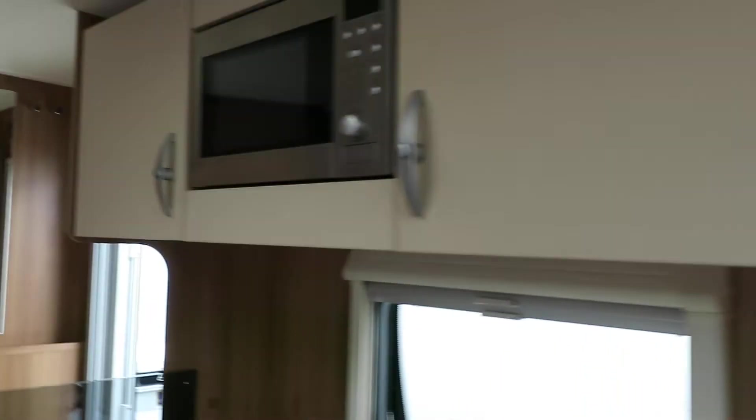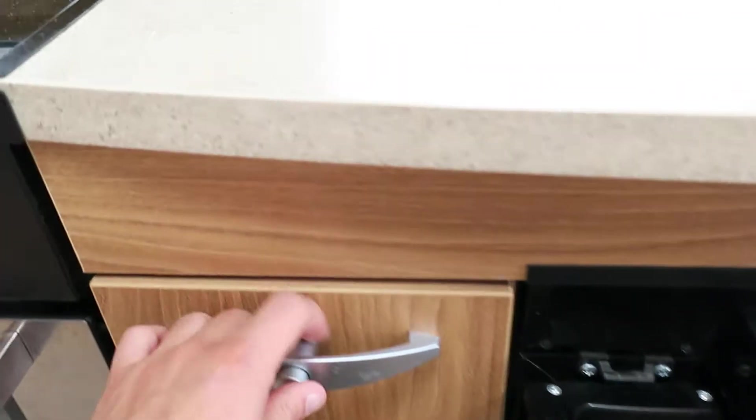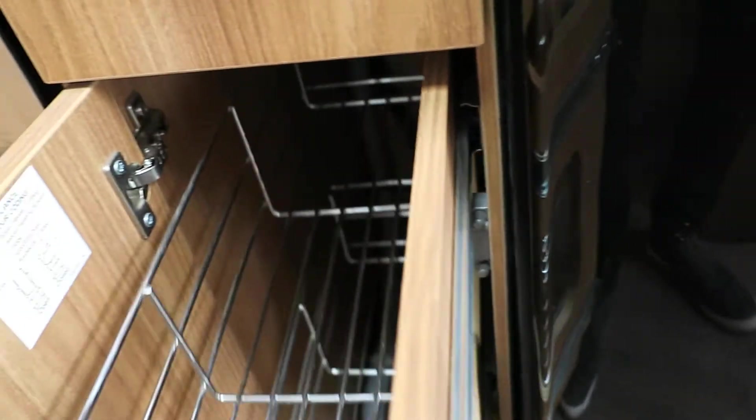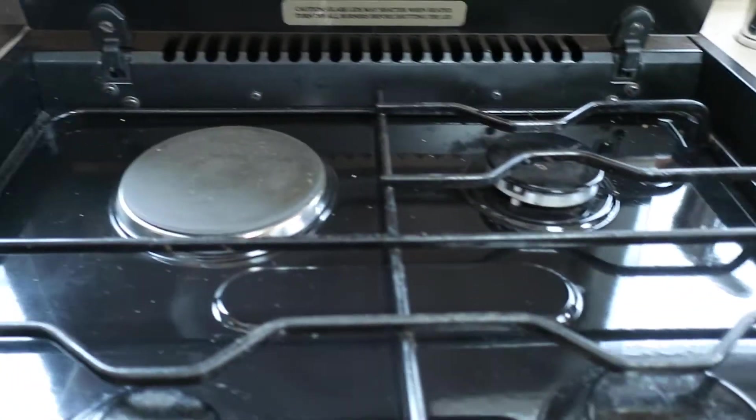There's a huge space for the kitchen with a nice amount of storage below and above, even with a microwave. The fridge has got plenty of space with a freezer box as well. There's a cutlery drawer and your traditional pull-out rack, plus a nice-size grill and oven with a three gas and one electric hob.